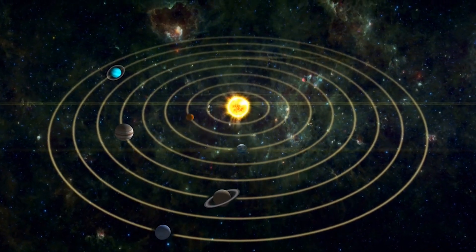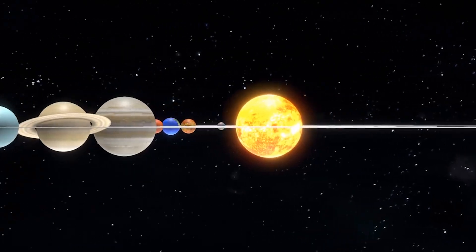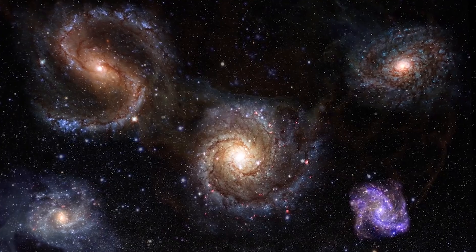In this video, we will discuss 10 types of planets, highlighting their mass, moons, and the similarities between those in Earth's solar system. So get ready as we explore the universe.